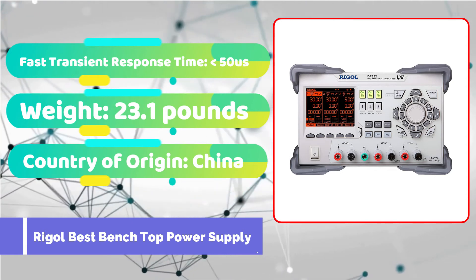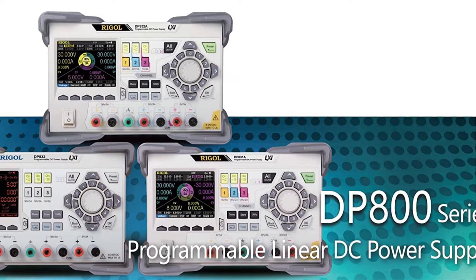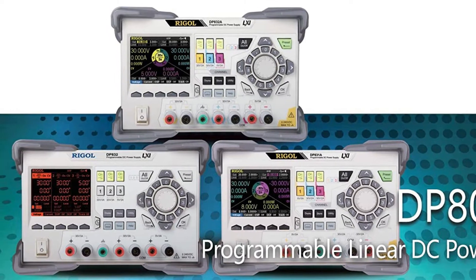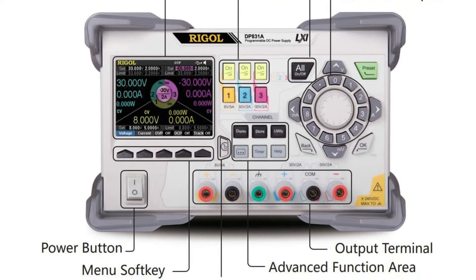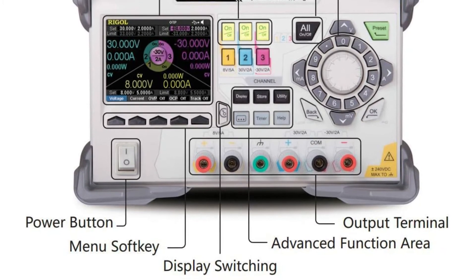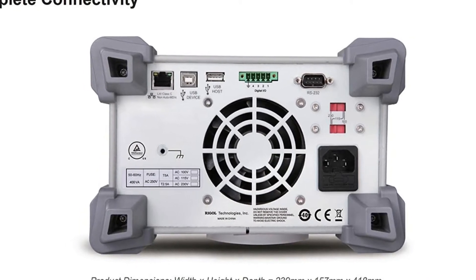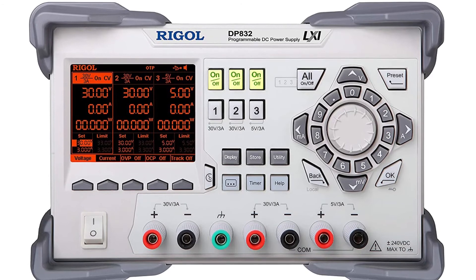The next product I'd like to point out is the Rigol Power Supply Lab DP823. It appeals to me since it is a high-quality 195-watt triple-output power supply that can be utilized in a variety of sophisticated laboratory and industrial applications. It comes with a configurable power supply and includes USB and LAN connectivity for remote connection. I prefer the DP823 model since it offers greater adaptability and improvements. Timing features that can assess and monitor the power output are really useful, and it delivers minimal ripple and noise. Installation is simple since everything needed was already included in the package.